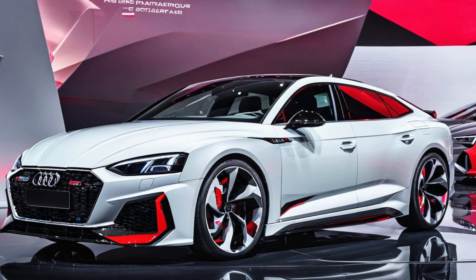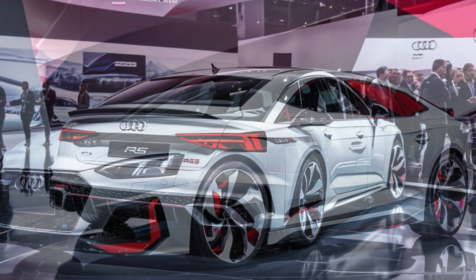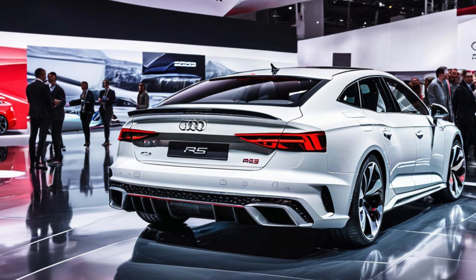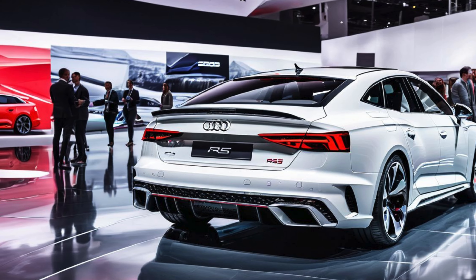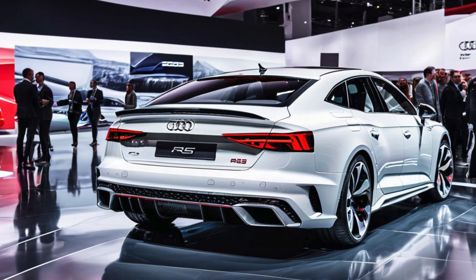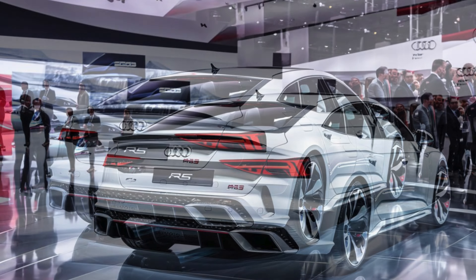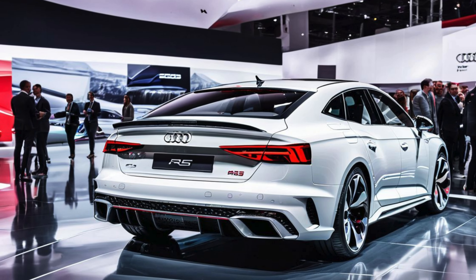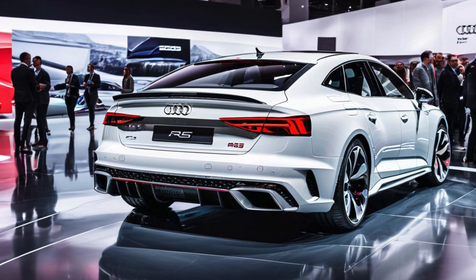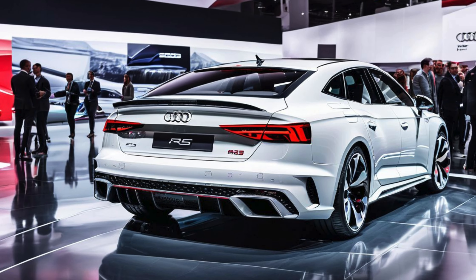Refined Exterior Styling: The 2025 Audi RS5 Facelift introduces a more aggressive and refined look, with sharper design elements that emphasize its sporty character. Up front, the RS5 sports a wider and flatter single-frame grille, flanked by redesigned matrix LED headlights with an optional laser light feature for enhanced visibility. The honeycomb pattern on the grille, along with larger air intakes, underscores the car's high-performance nature while also improving airflow to the engine.